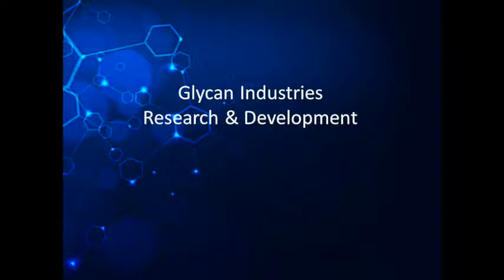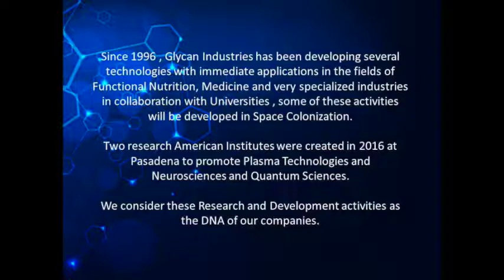Glycan Industries Research and Development: Since 1996, Glycan Industries has been developing several technologies with immediate applications in the fields of functional nutrition, medicine, and very specialized industries, in collaboration with universities. Some of these activities will be developed in space colonization. Two research American institutes were created in 2016 at Pasadena to promote plasma technologies, neurosciences, and quantum sciences. We consider these research and development activities as the DNA of our companies.